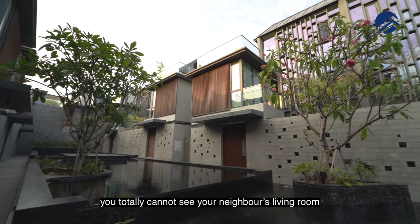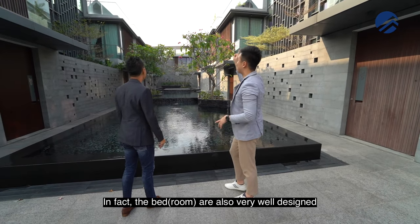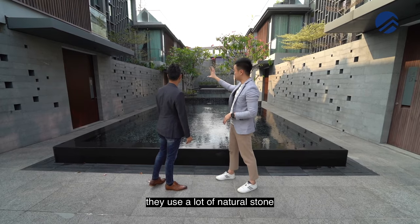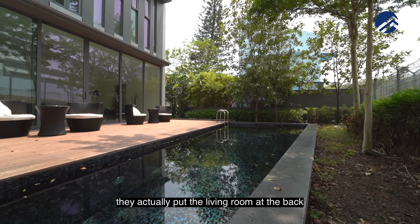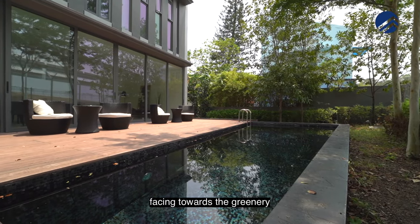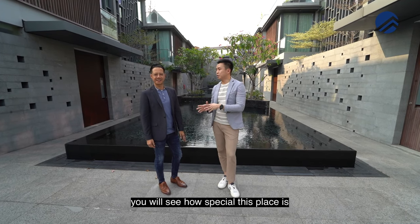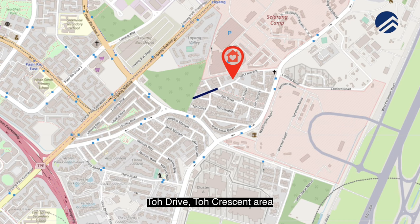Over here, you totally cannot see your neighbour's living room. In fact, the bits are also very well designed — you cannot really see each other because they use a lot of natural stone plus natural wood materials. They actually put the living room at the back facing towards the greenery. This is actually in the Toe Heights, Toe Drive, Toe Crescent area.